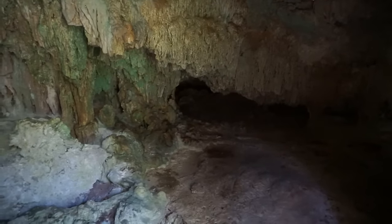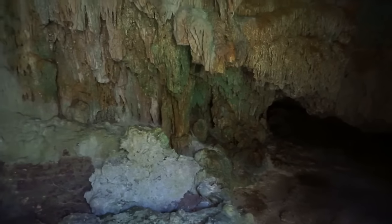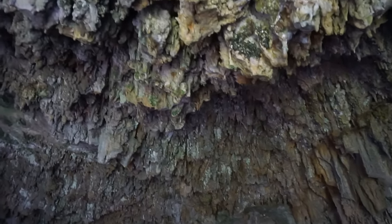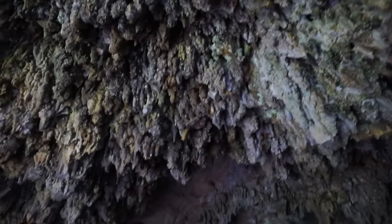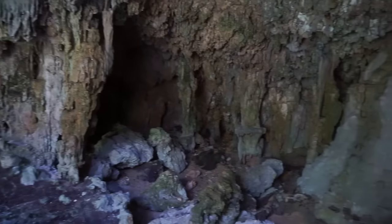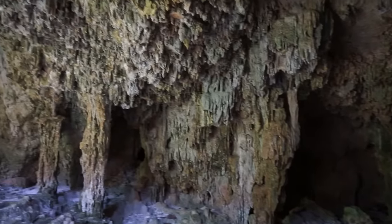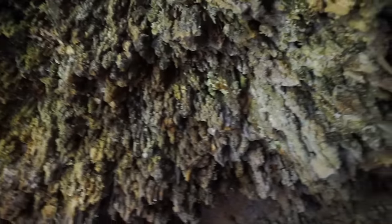I did manage to crawl through that space there, and now I am inside a chamber which is absolutely spectacular. There are thousands and thousands of stalactites everywhere — look at that. You can see stalactites have been formed all along the walls of this big chamber here.